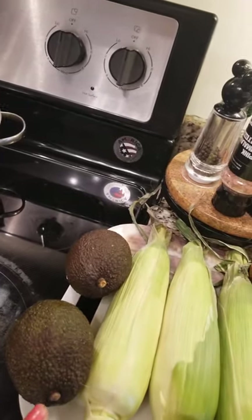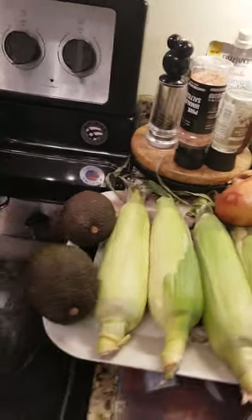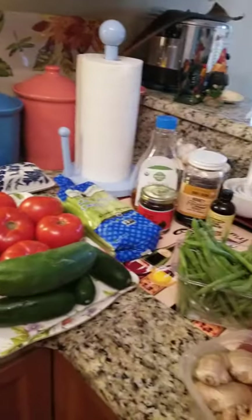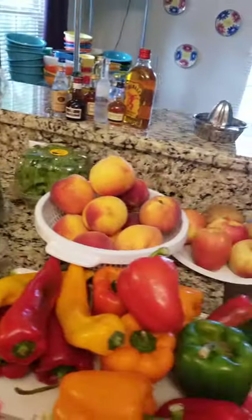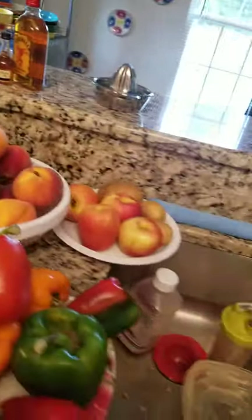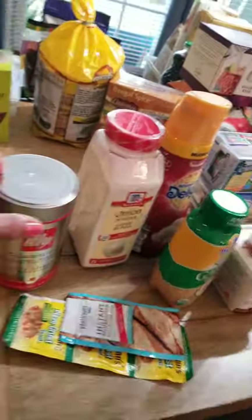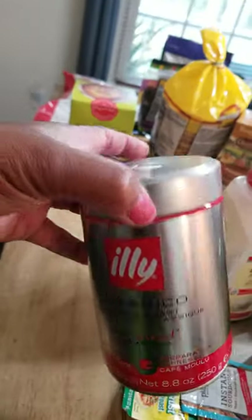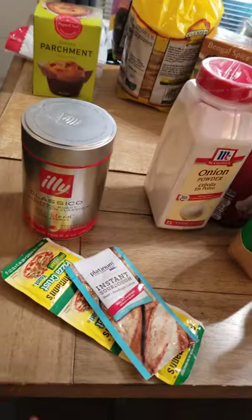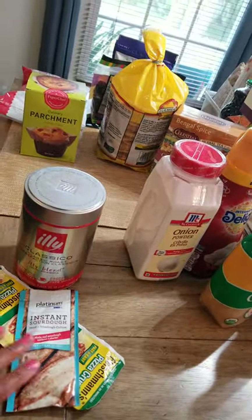Bought some avocados — I don't know what I'm going to do with those yet. So we'll move on to the other side of the house. I bought some coffee. I love this brand of coffee by Ely — this is just a regular roast. Baking season is coming up, so I got a couple of packages of yeast. I'm a baker by trade, a professional baker and pastry chef.